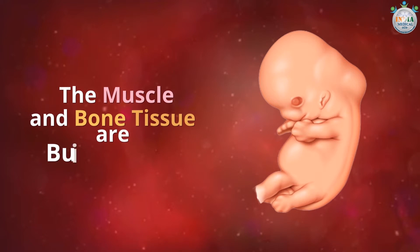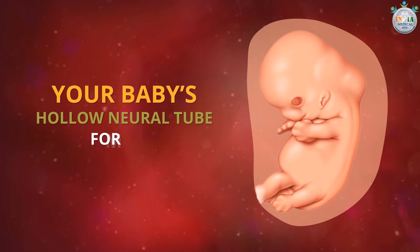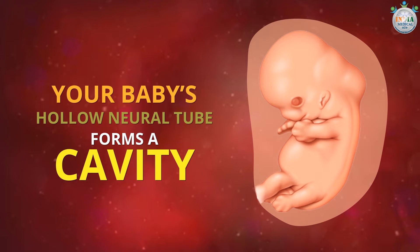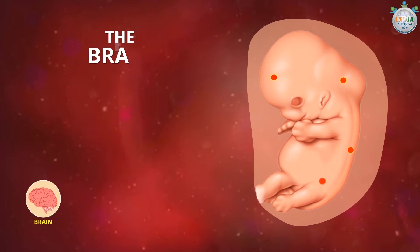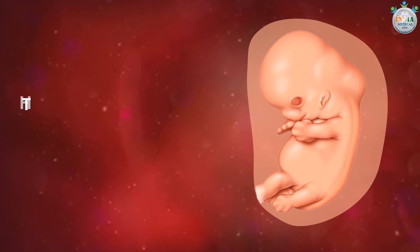The muscle and bone tissue are building up, and the baby is now covered with a thin layer of skin. Your baby's hollow neural tube forms a cavity, from which the brain, spinal cord, nerves, and backbone will sprout.